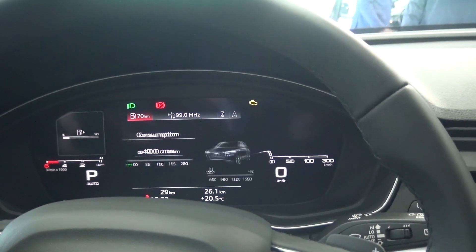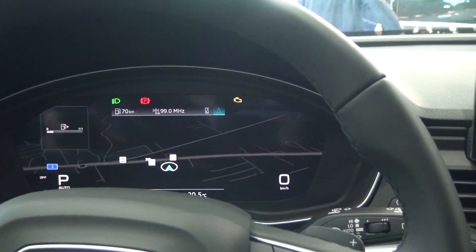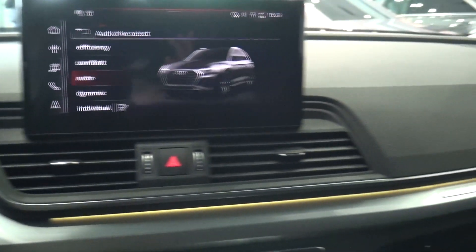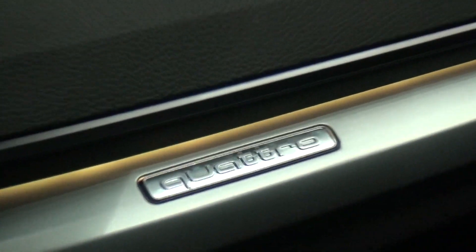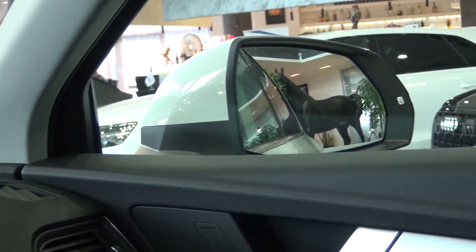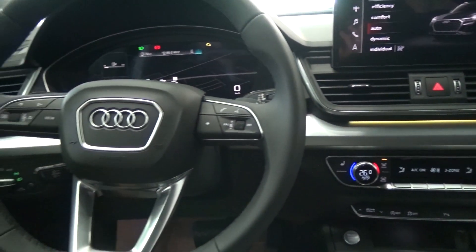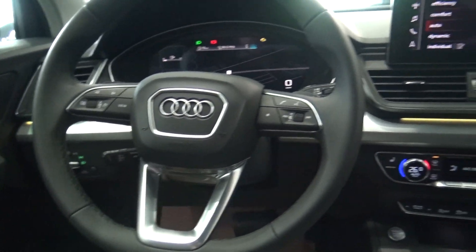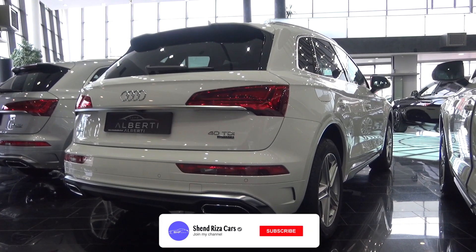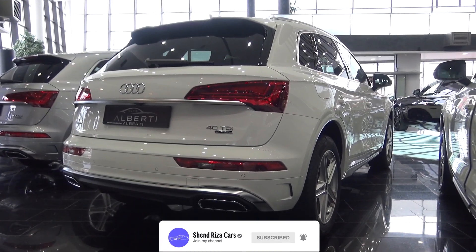As you can see, we have the new virtual cockpit, which I think is very, very good — it's very bright. The Quattro badge is also here inside. The side mirrors are very big, and the seats are very comfortable. Everything feels very good in here. I hope you enjoyed this video about the new Audi Q5 facelift — comment below what you think, don't forget to subscribe for more videos to come, and we'll see you in the next one.